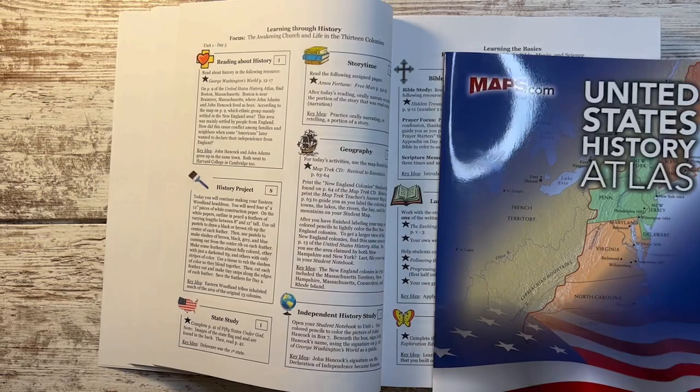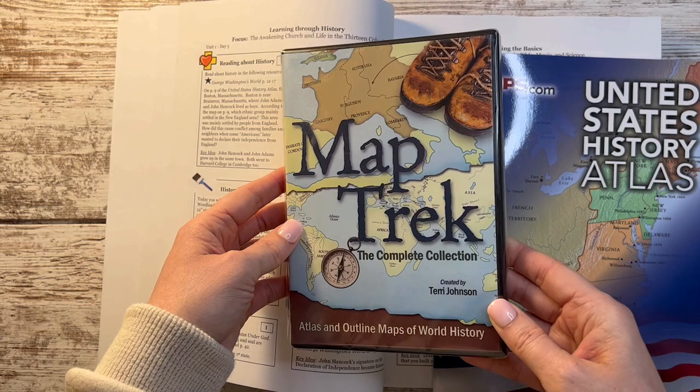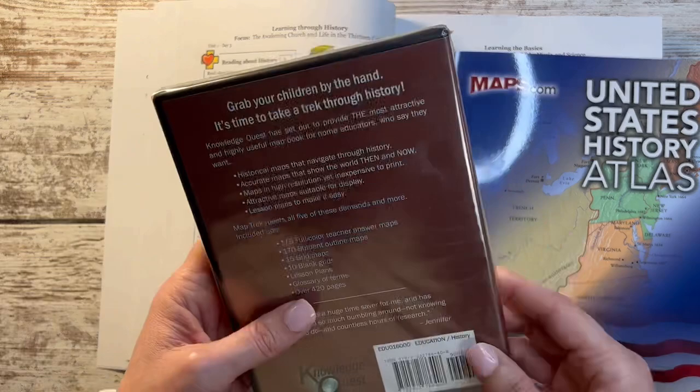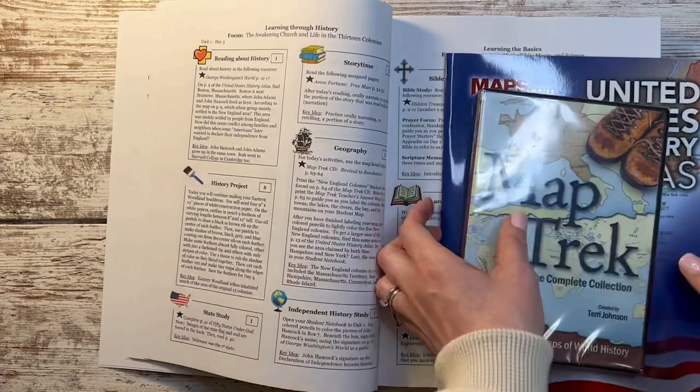Another thing they tie in is geography. This is the Map Track discs — the complete collection. This is actually a resource that his younger sister is going to use as well. It has tons of maps and he will have some that I will print from here and interact with, so that brings in the geography element.